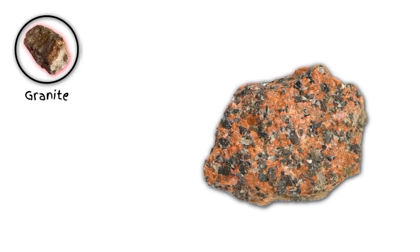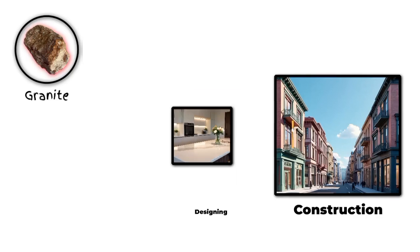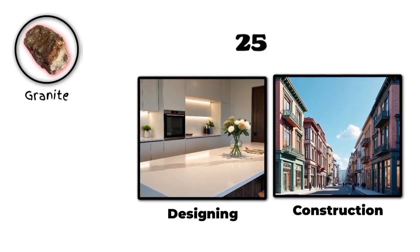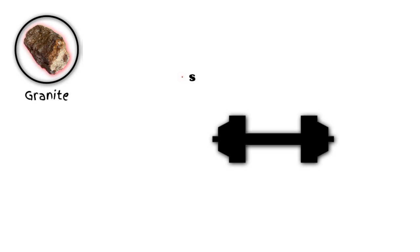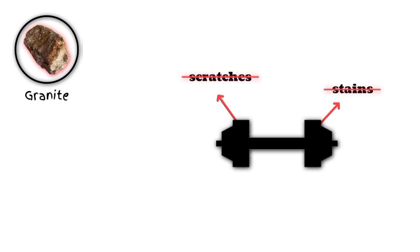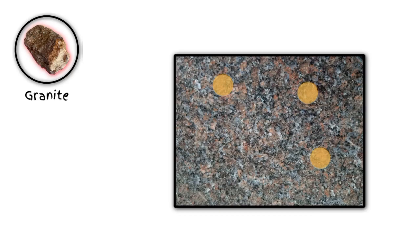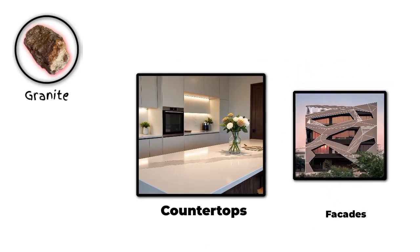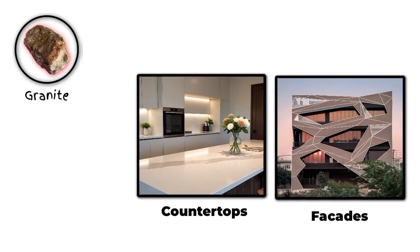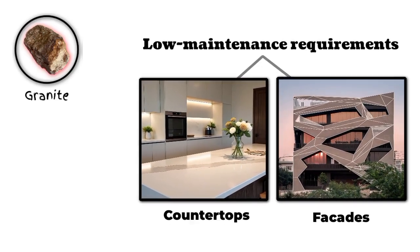Tip number one: granite. Granite is a popular natural stone that's been a staple in construction and design for centuries. It's incredibly durable, resistant to scratches and stains, and has a unique natural beauty with varied patterns and colors. Granite's versatility makes it perfect for everything from kitchen countertops to building facades, and its low maintenance requirements make it a practical choice for busy homeowners.